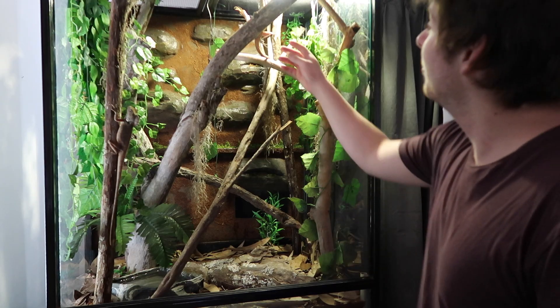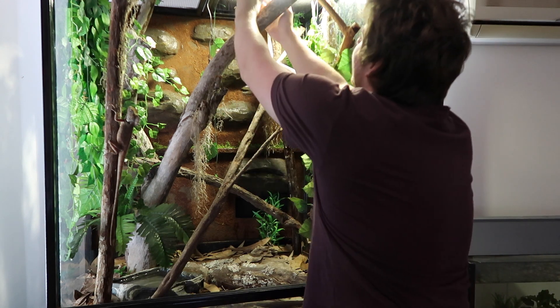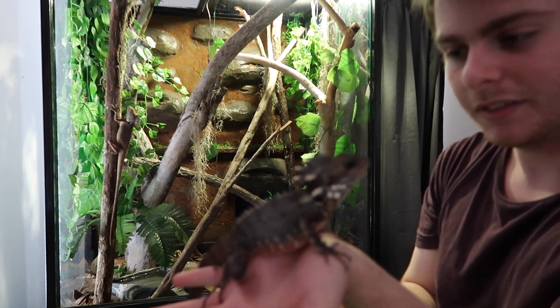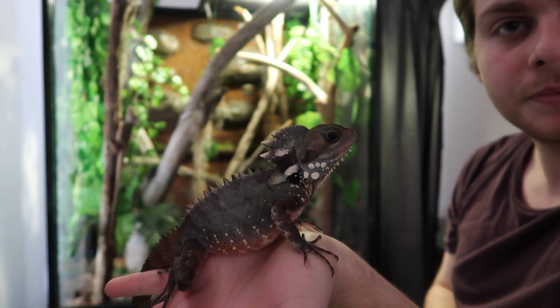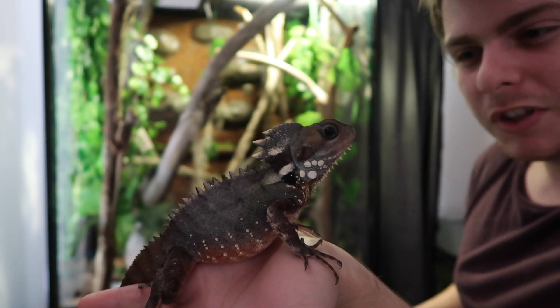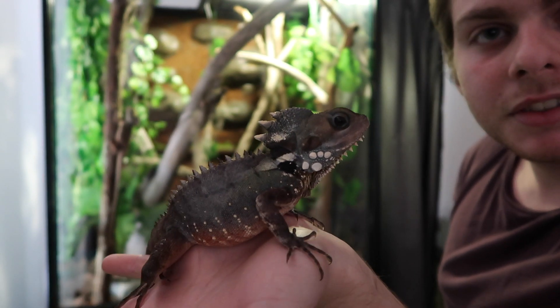The male is up the top here, he's been loving the UV light lately. He doesn't like being held as much as the girl but he's still awesome as you can see. He doesn't have the brightest colors right now, he's sort of in shed, sort of half in shed. But nevertheless he still looks awesome.